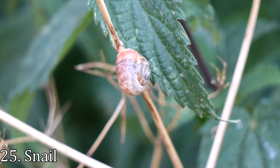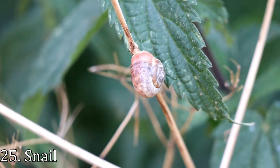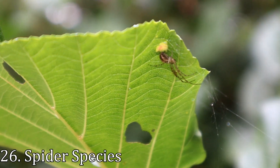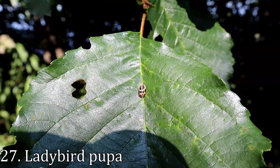Time is rapidly running out, so let's zoom through these last couple of observations: a common snail species, a small spider, and last one of the day — this is a pupa of a ladybird, though I don't know what species.